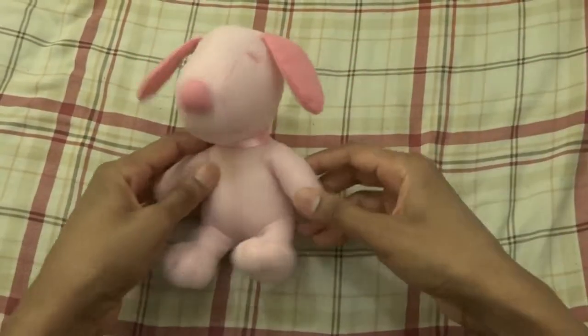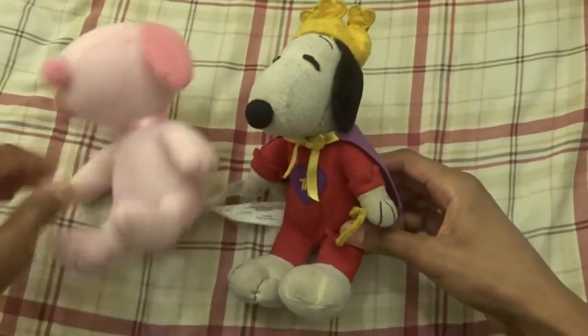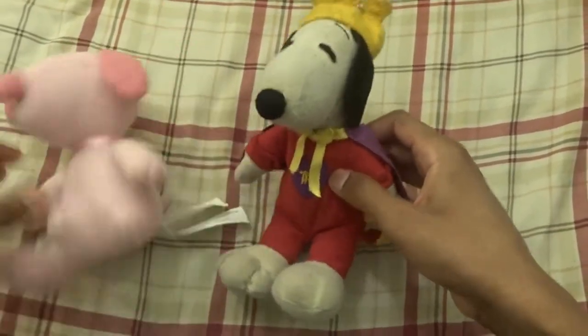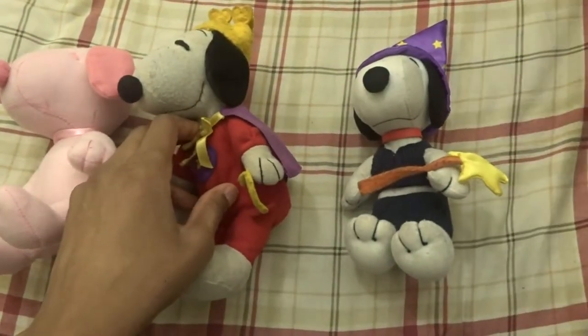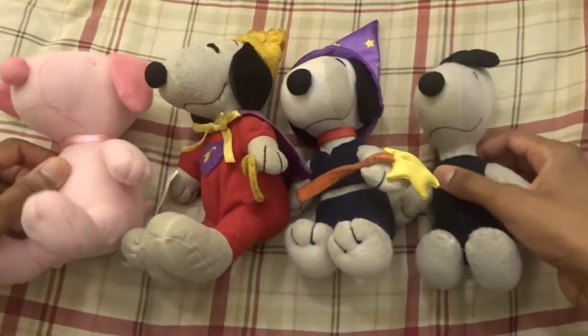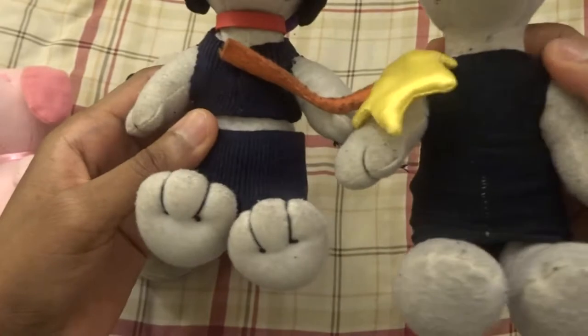Let's actually compare it to my other Snoopys. This is like a Cupid Snoopy that I have, and here's another Snoopy. If you haven't seen my Snoopy plush toy collection, I definitely recommend you watch it. I talk about the clothes that I made for them.